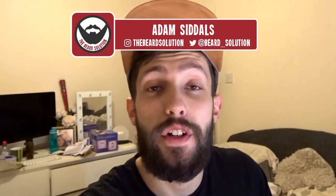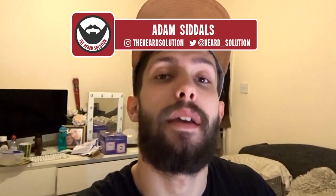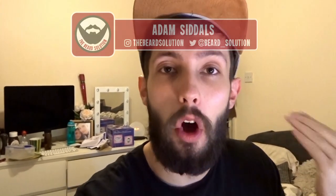Hi there guys, Adam from The Beard Solution here, back with another video on my Minoxidil beard series. This is month 21 using Minoxidil on my face to grow a beard, and as you can see so far, it is working. All the links to my journey videos can be found in the description, including a link to the playlist for my first year. Let's get into this month's update.